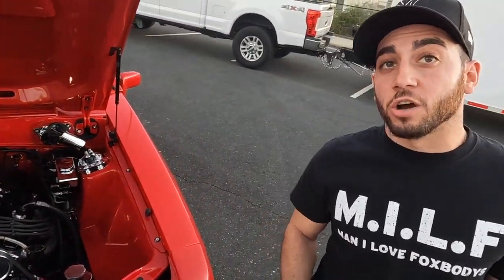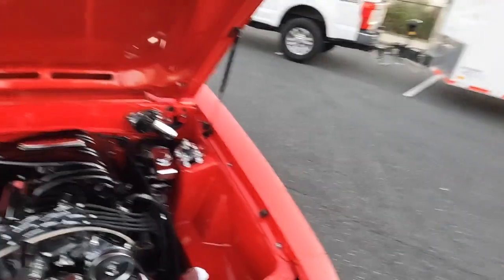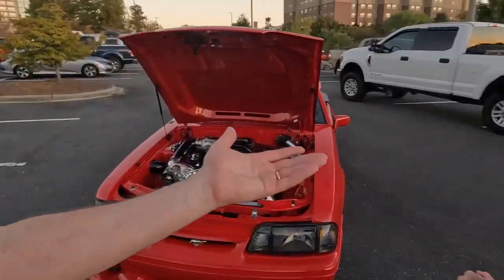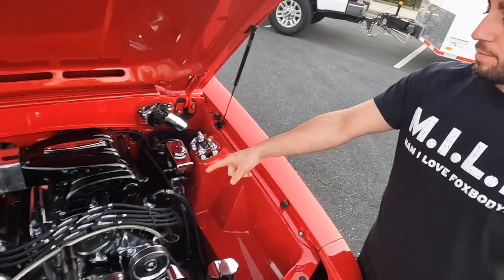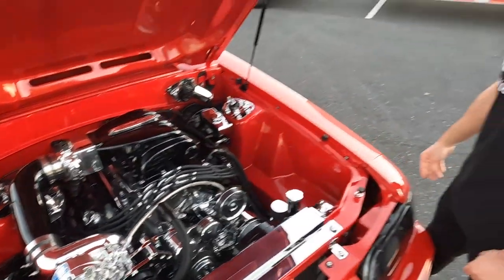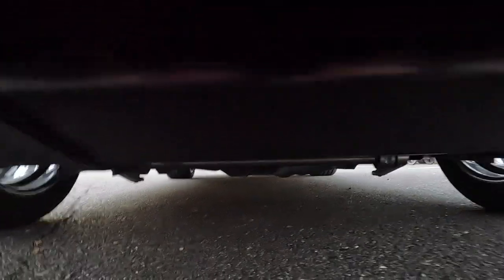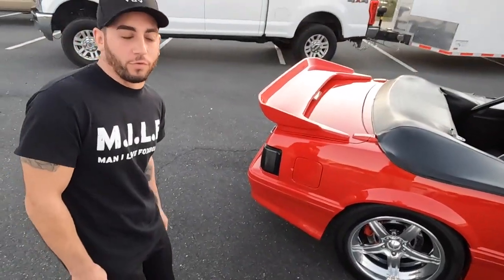This is the first show this car has ever appeared at — the goal was Foxtoberfest. For fuel: it's got Behind Bars custom fuel rails, a custom fuel tank with a Weldon 1000A pump built inside, and a full 3-inch exhaust. Dom is targeting 18 to 20 PSI on the T-trim. The car hasn't even been on the dyno yet — it's only got about 100 miles on the build and hasn't been tuned.